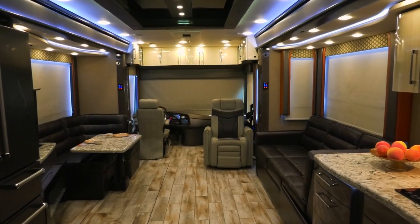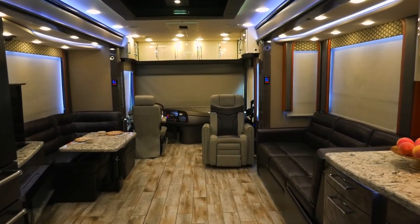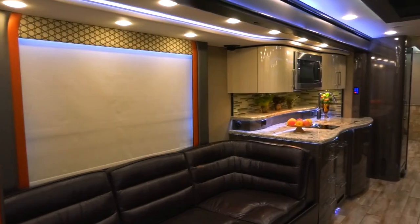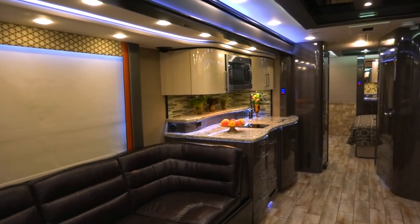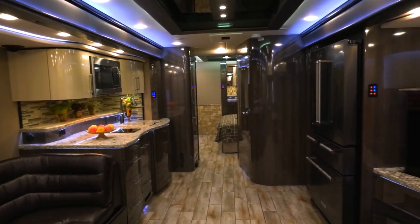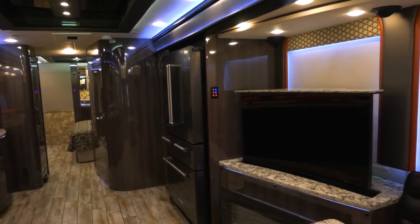The spacious living area invites you to relax and unwind, offering comfortable seating, ample natural light, and state-of-the-art entertainment options. Moreover, the kitchen is a culinary haven equipped with high-end appliances, ample counter space, and thoughtful storage solutions, making it a joy to prepare meals on the go.